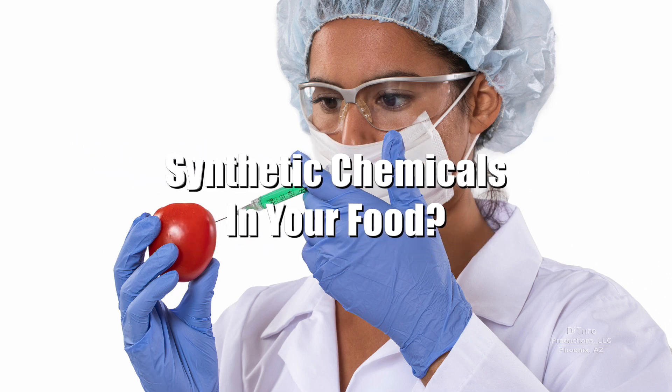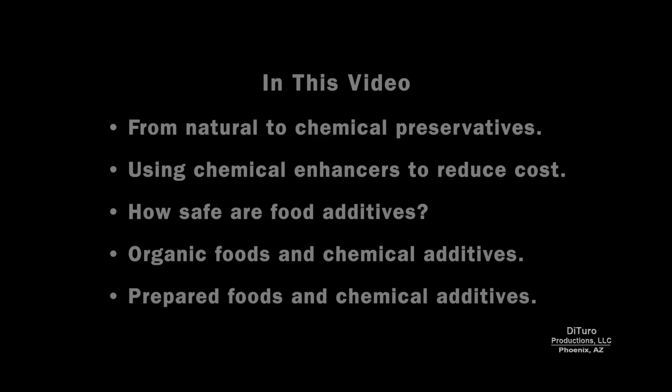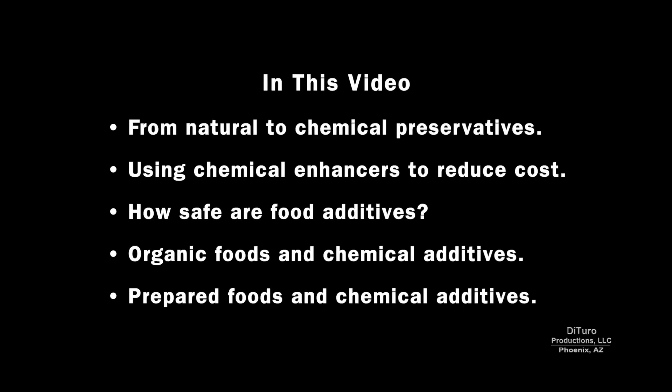Hi, this is Daniel DiTuro. Do you know how many synthetic chemical additives are in your food? In this video, I share going from natural to chemical preservatives, using chemical enhancers to reduce cost, how safe are food additives, organic foods and chemical additives, and chemical additives in prepared foods.